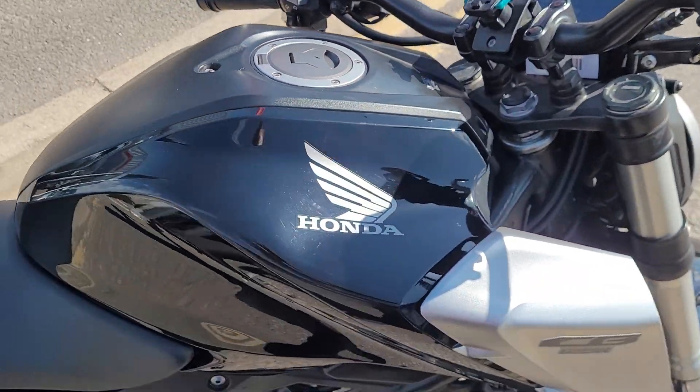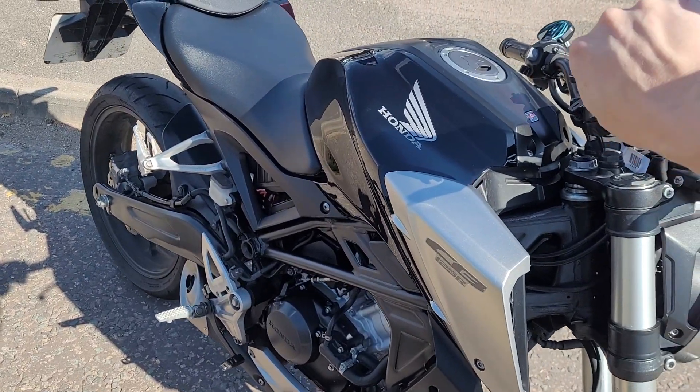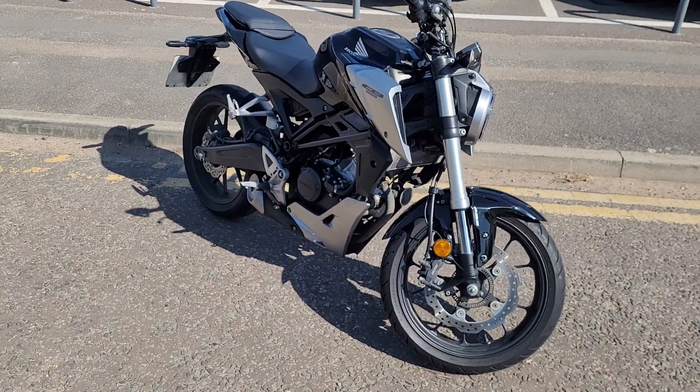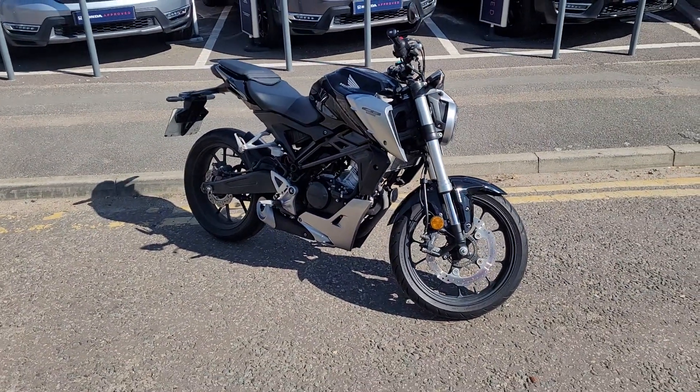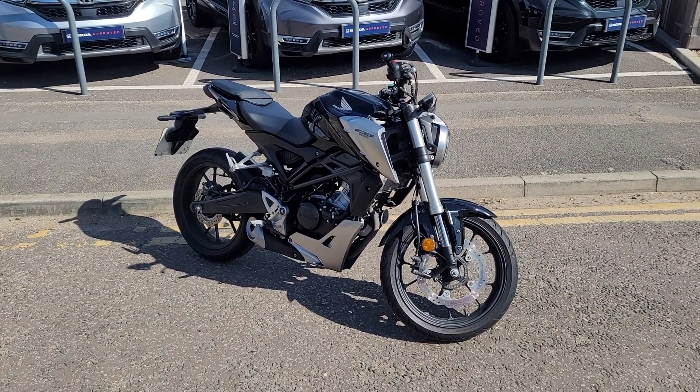We fire up — starts on the button. Great bike. It's a CBT bike, 125cc, 14.8 horsepower — more than enough to keep up with the traffic.